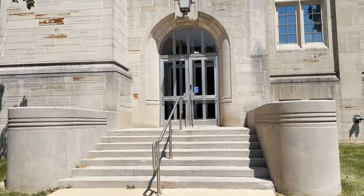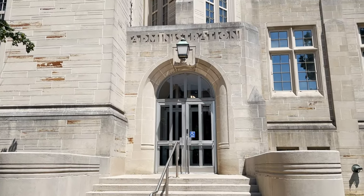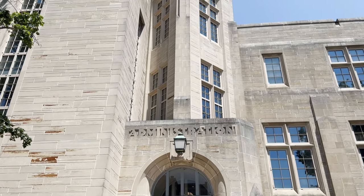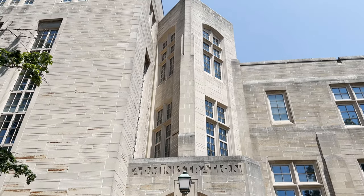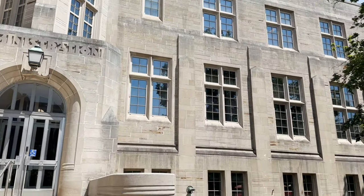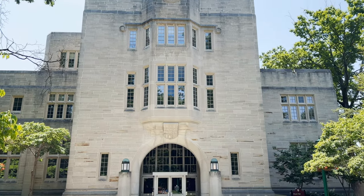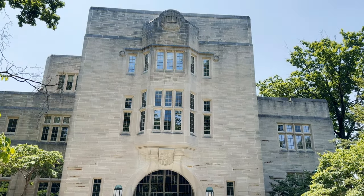Bryan Hall, to the immediate south of Sample Gates, was named for the 10th president of the university. It was originally the administration building and is an art deco style. It says 'administration' over the west entrance and you can see the stylized owl high on the north side.